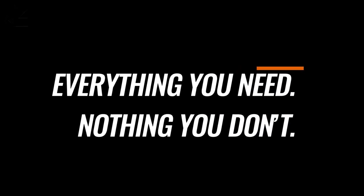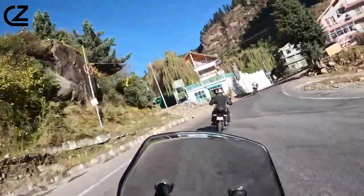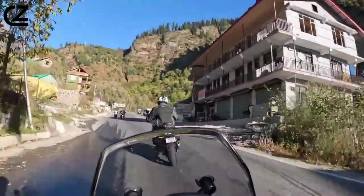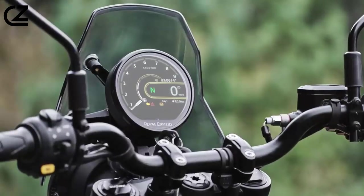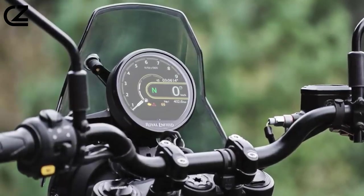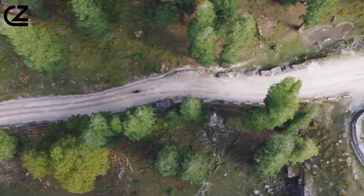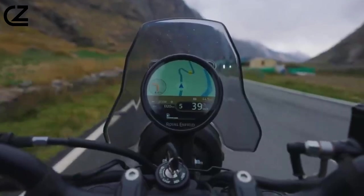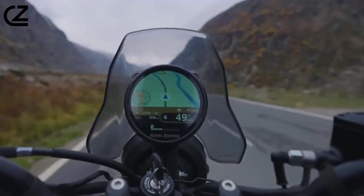Everything you need, nothing you don't. Ride by wire with four riding modes so you can tune the response to suit the terrain and your mood, while in the background the bike delivers smooth fueling and better fuel economy. Joystick control of the easy-to-use Tripper-R lets you control music, calls, and messages without your hand leaving the bar, and the world's first full-map navigation on a circular display built with Google Maps platform.